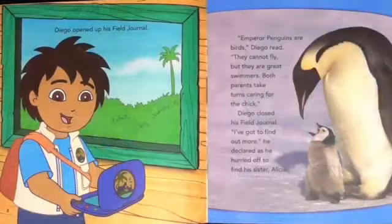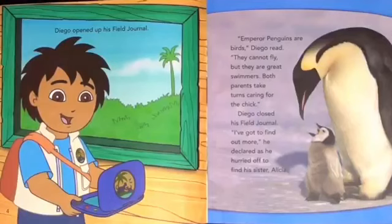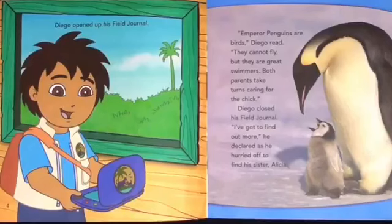Diego opened up his field journal. Emperor penguins are birds, Diego read. They cannot fly, but they are great swimmers. Both parents take turns caring for the chick. Diego closed his field journal. I've got to find out more, he declared as he hurried out to find his sister, Alicia.